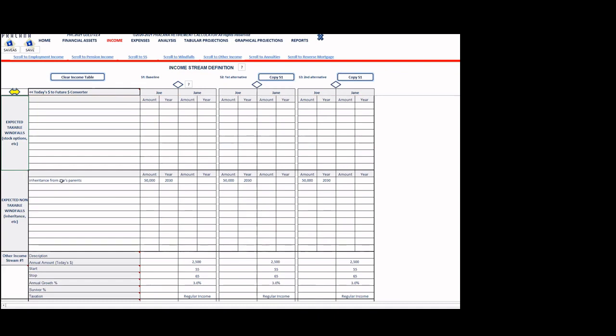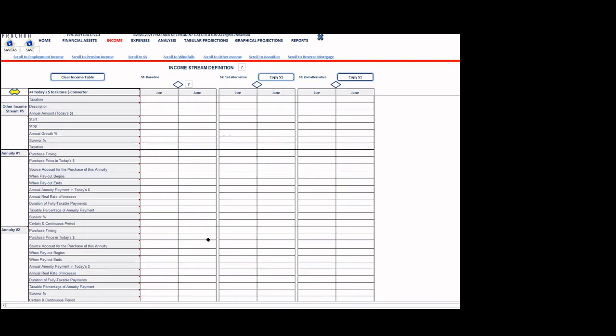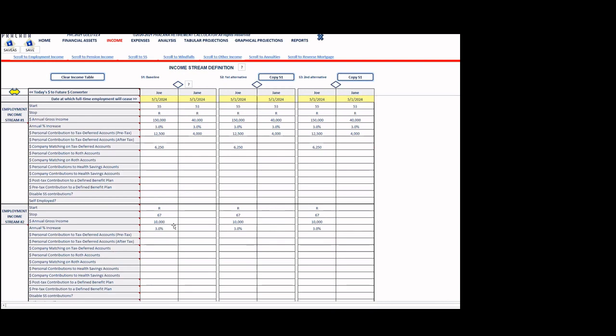Joe will inherit money from his parents — $50,000 in a brokerage account in 2030. His wife will do part-time work earning $2,500 a year between ages 55 and 60, increasing at the inflation rate, taxed as regular income. There is also an inherited IRA anticipated at $50,000 in then-year dollars in 2030, with a distribution period of 10 years. All three scenarios share the same income data in this example.